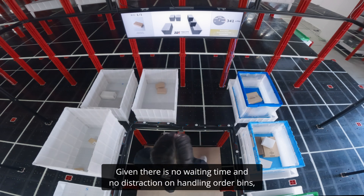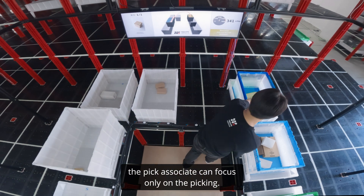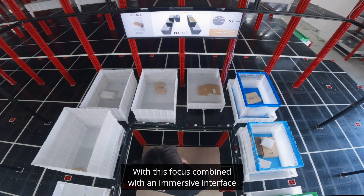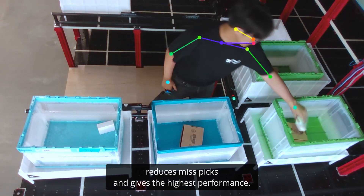Given there is no waiting time and no distraction in handling order bins, the picker associate can focus only on the picking. With this focus, combined with an immersive interface, it reduces misspicks and delivers the highest performance.